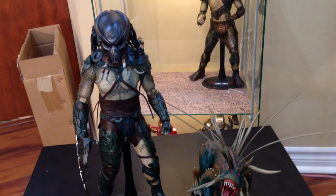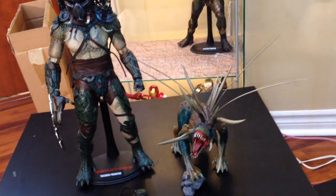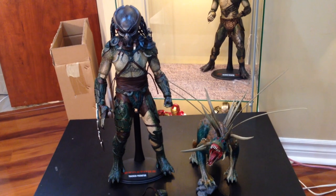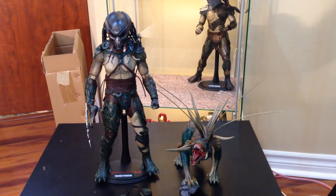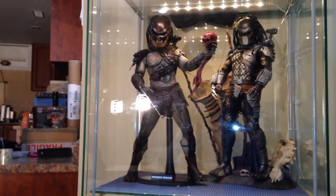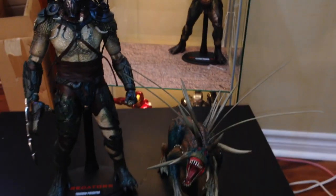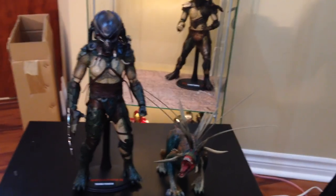That pretty much wraps it up — that's Tracker Predator. I hope you guys enjoyed the review, I hope it was informative and educational. Thanks for watching. I'll be doing reviews for Berserker and Falconer — Falconer right there, Berserker up here. I already did a classic Predator review so you can go ahead and check that out. More reviews to come — I'm out, peace, and keep collecting!